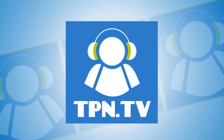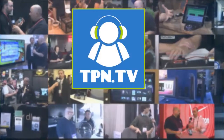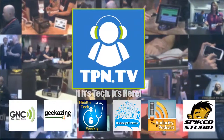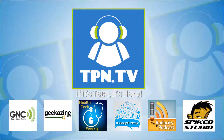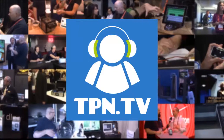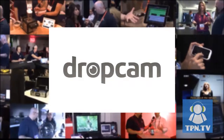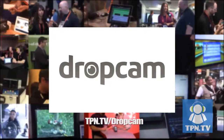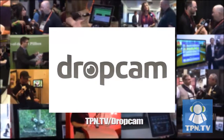This is the Tech Podcast Network. If it's tech, it's here. You're watching CES 2014 coverage of the Tech Podcast Network. TPN.tv partners include Dropcam.com and their newest cloud-based web cameras. Visit TPN.tv/Dropcam.